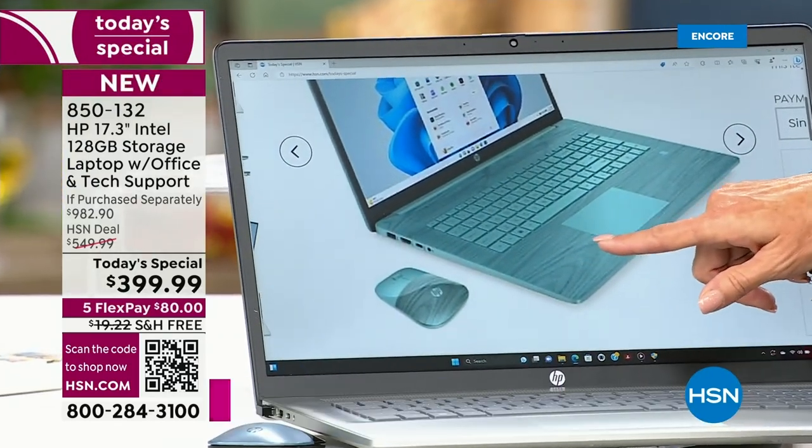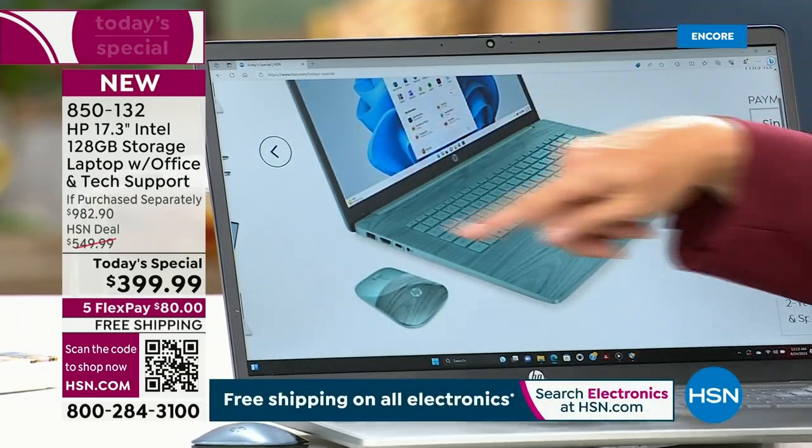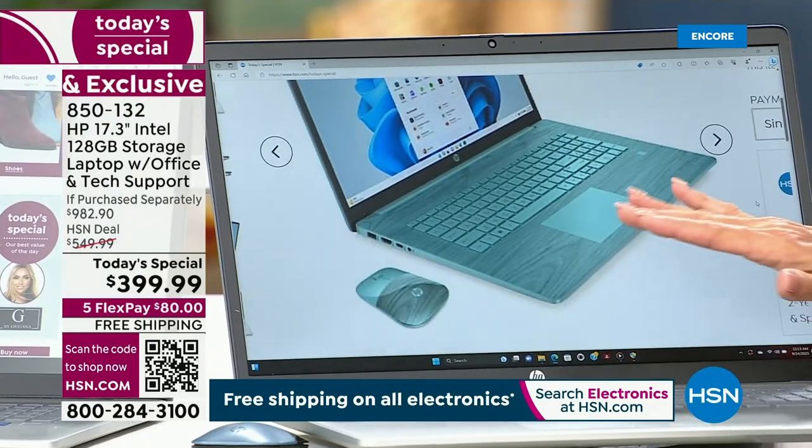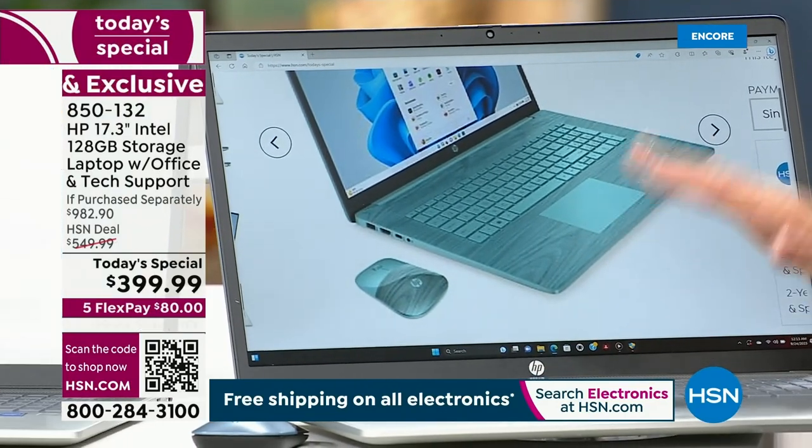I am zoomed in so humongously on a 17-inch screen. You really can see everything. You don't have to grab for the readers anymore.